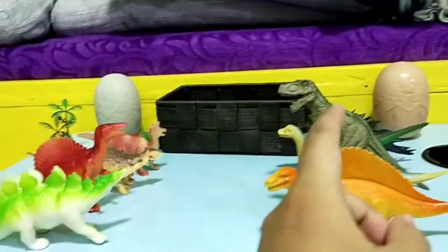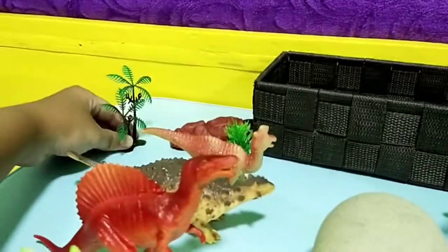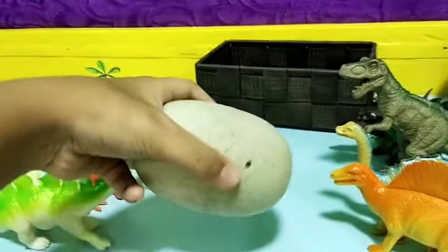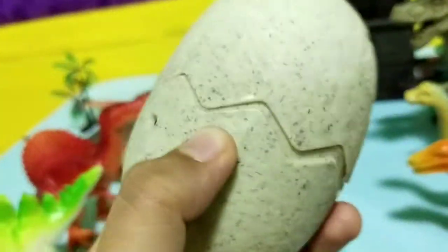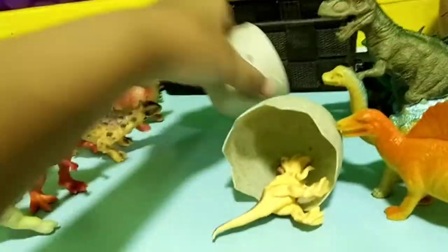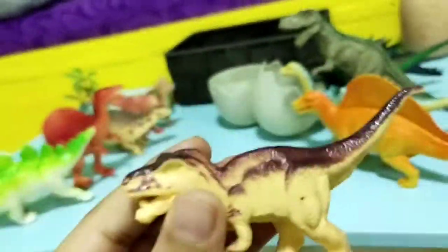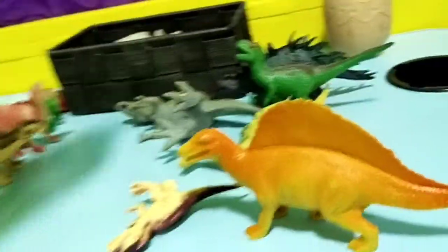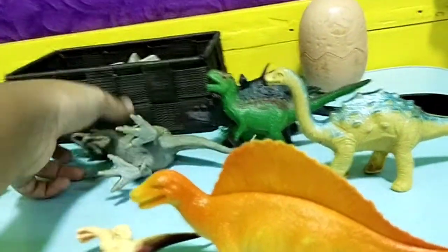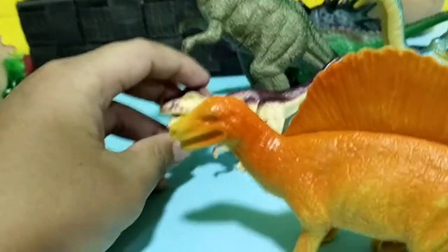Which egg shall we crack first? I think the gray one — the Triceratops one. Oh, the tree got knocked down, let's put it back. Okay, I know how to crack this one-handed now — just press this part here and boom! The T-Rex collection has increased; we have a minifigure of a T-Rex. Let's put the eggshells on the black box.